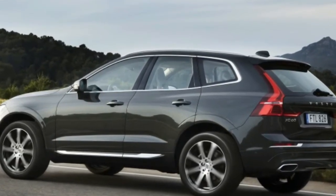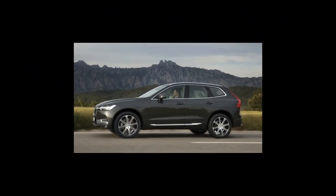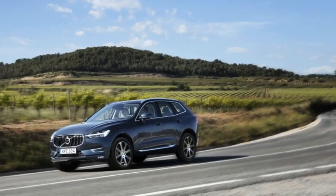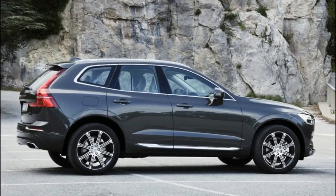Up front, the modern design is hard to distinguish from its pricier siblings. The main visual difference is the sliver of metal or wood that snakes its way under the air vents and Sensus touchscreen, ending on the passenger side above a little Swedish flag embossed in the adjacent metal trim. The Inscription trim's light-colored open-core driftwood is particularly nice.